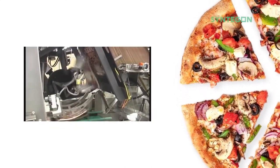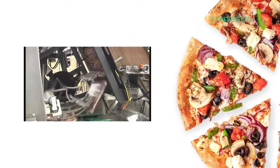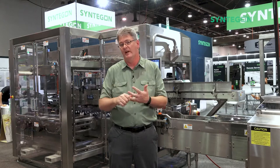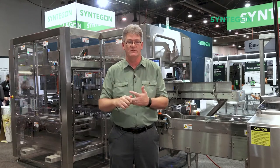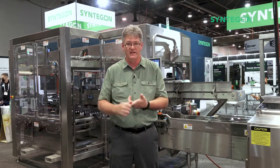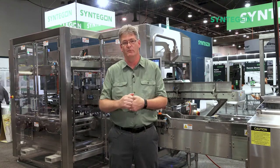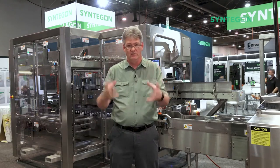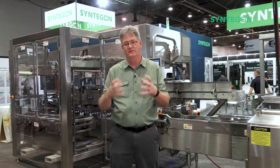We also provide an IP65 machine, so wash down isn't an issue, and it's something we've been doing for decades. We're very experienced in this, and our customers like our flexibility, our attention to detail, and the service that we can provide after the sale. Those are all reasons why customers that manufacture pizza love to come to Centagon.